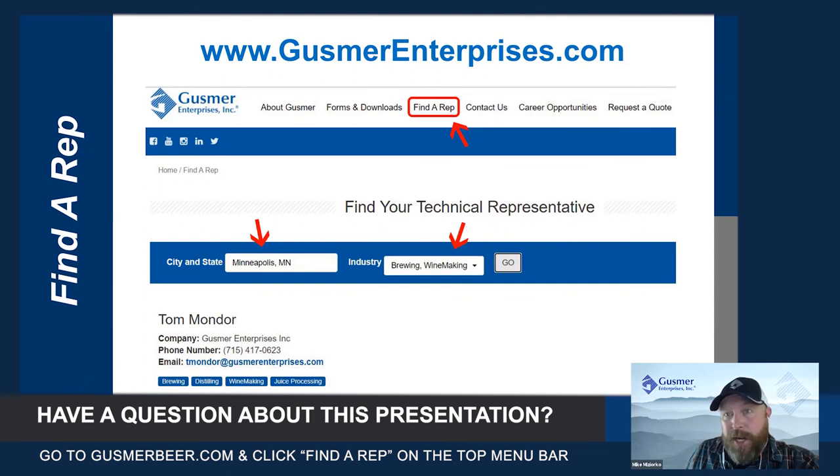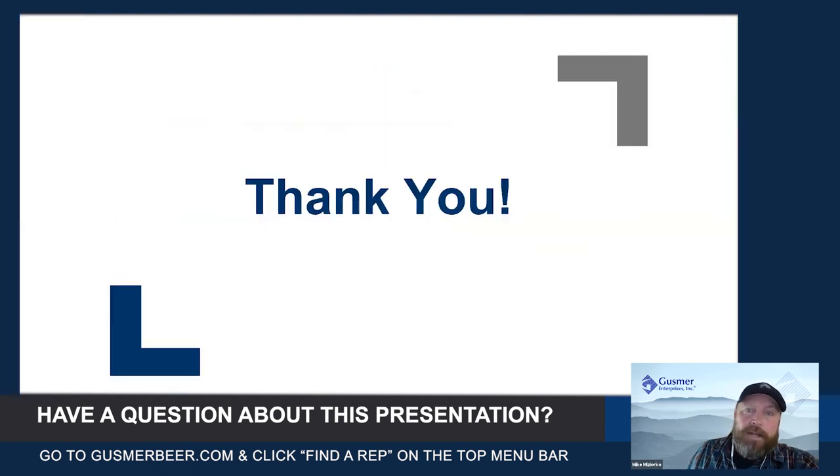If they can't answer it right off the top of their head, they will come to us and we will find an answer for you. Thanks everybody for taking time out of your day to join Justin and myself for this webinar on CIP from Denwell. We appreciate it.